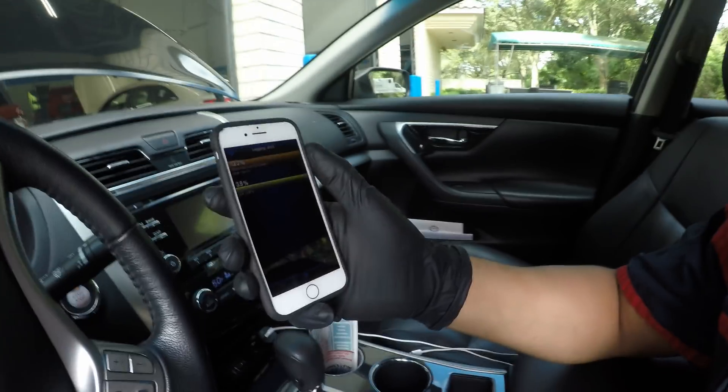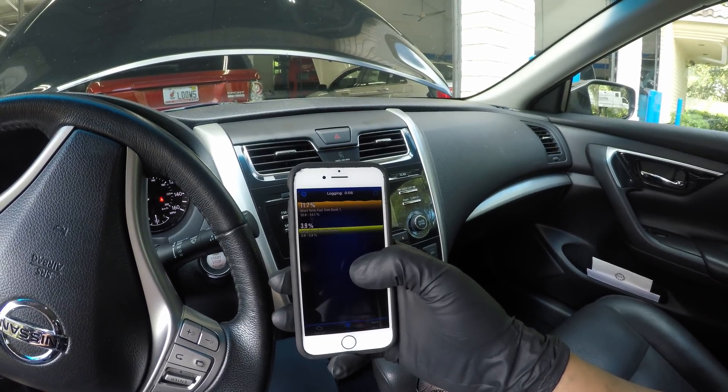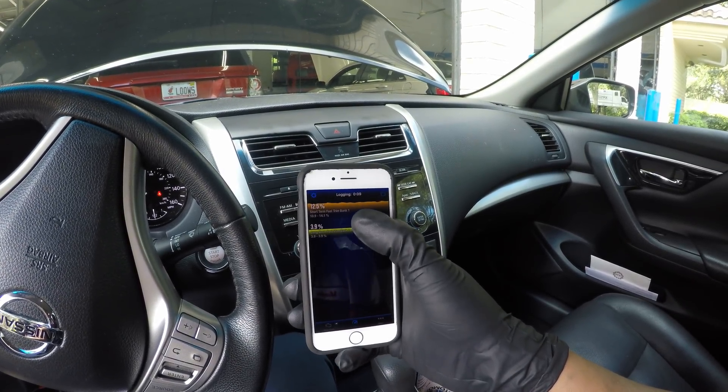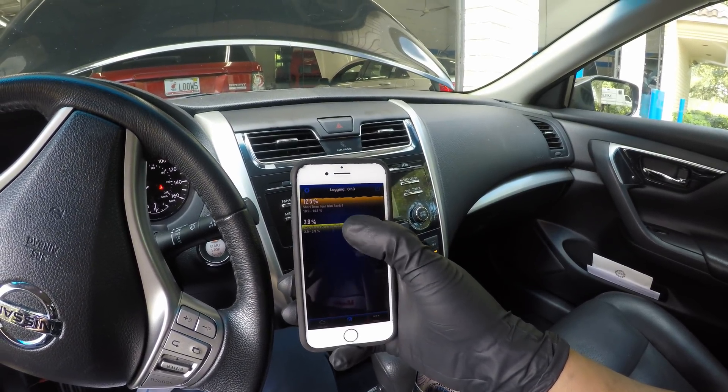A vacuum leak is a whole other story, because it has to do with vacuum levels. Vacuum changes — when you open up that throttle blade, there's less vacuum, so it corrects itself. Let's take a look at what this one does. You see, the short-term is past 12.5. Long-term is a little lower, but let me rev it up.